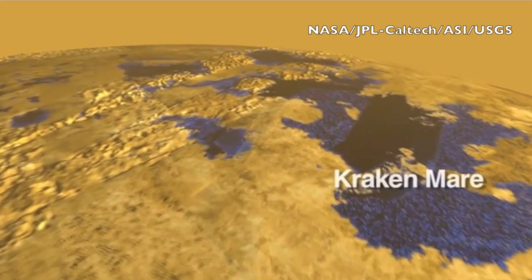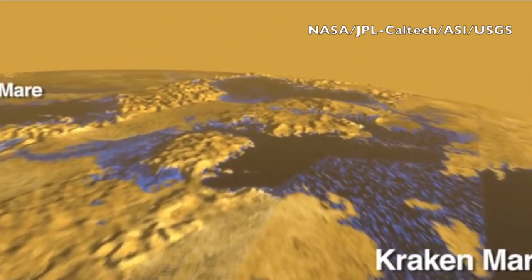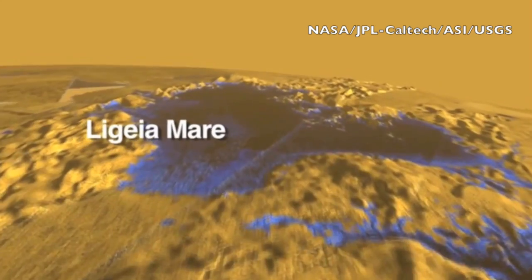Good morning folks! We're beginning today with a joint operation from NASA, ASI, USGS, and JPL Caltech.